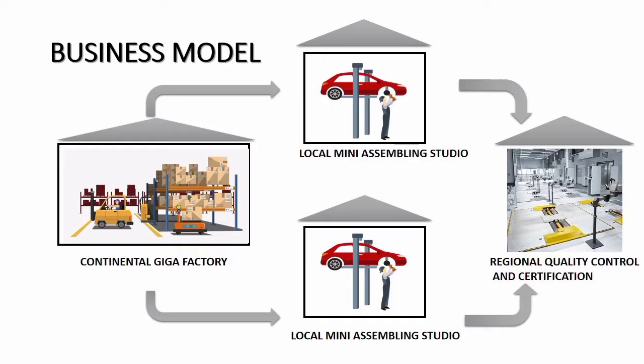Our business model: the main factory produces auto parts for two electric kit car platforms. Local mini factories get orders and assemble the cars using auto parts delivered from the main factory. Regional certification centers control the quality of assembled cars before they go to roads.